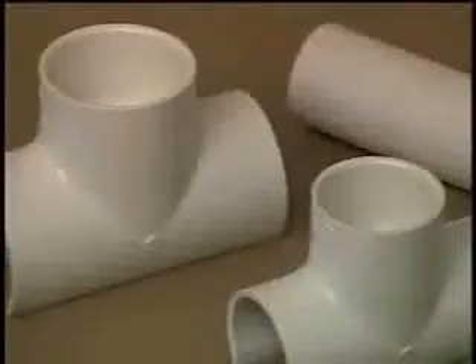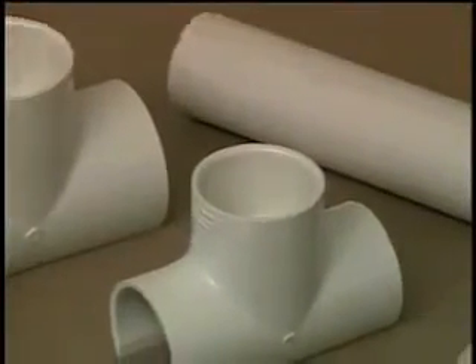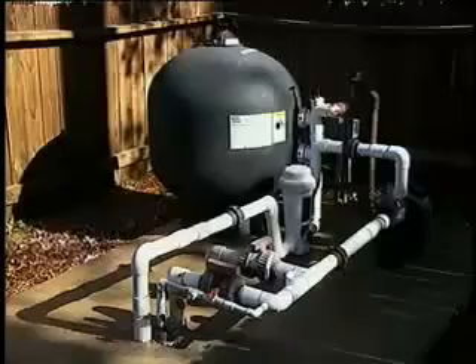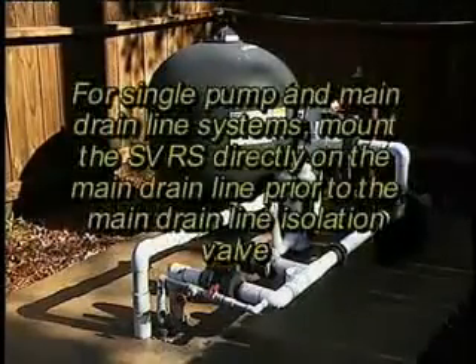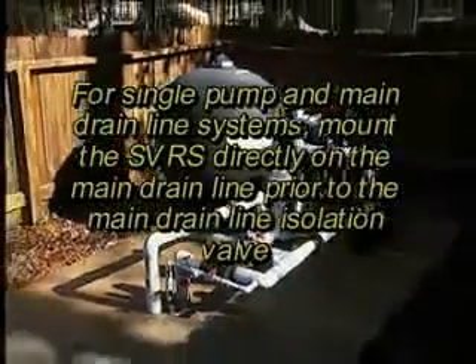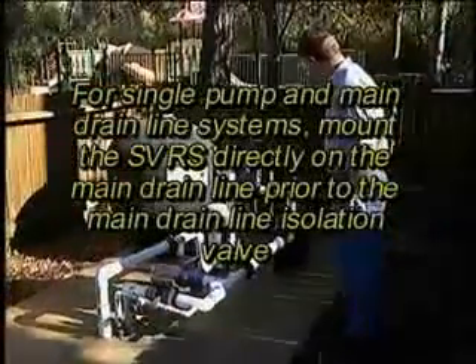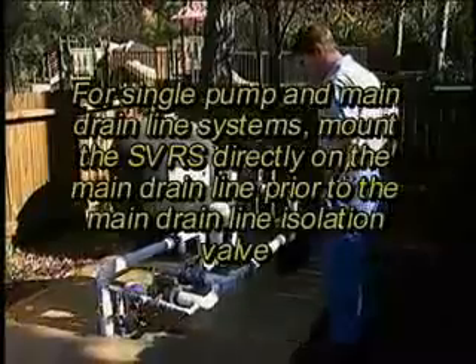Determine the size of the piping used in your pool or spa. The most common are one and a half, two, and three inch piping. Next, turn off all pump motors and choose a location for installation. For single pump and main drain line systems, mount the SVRS directly on the main drain line prior to the main drain line isolation valve.